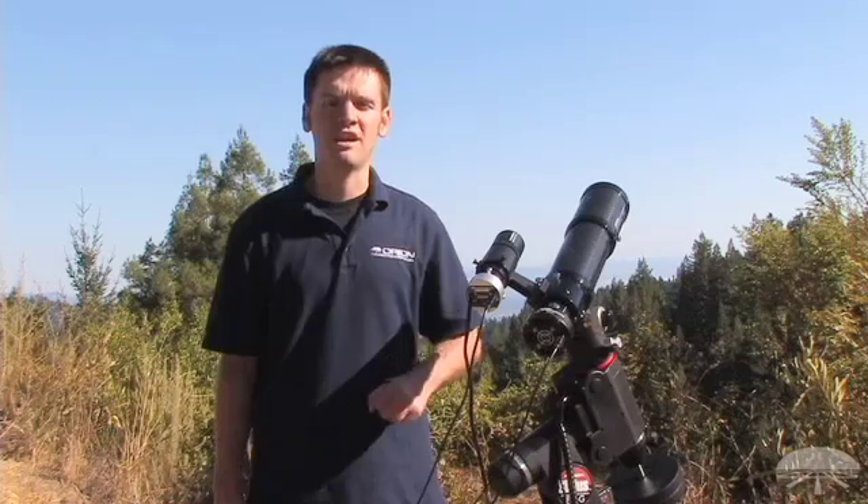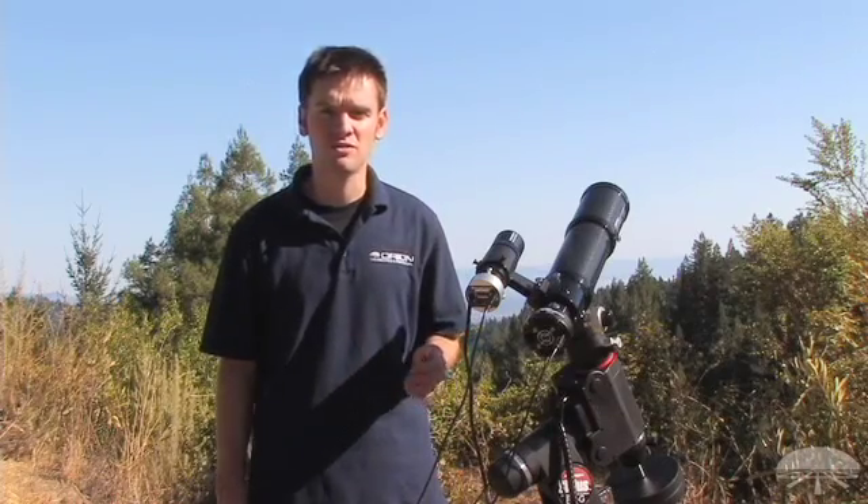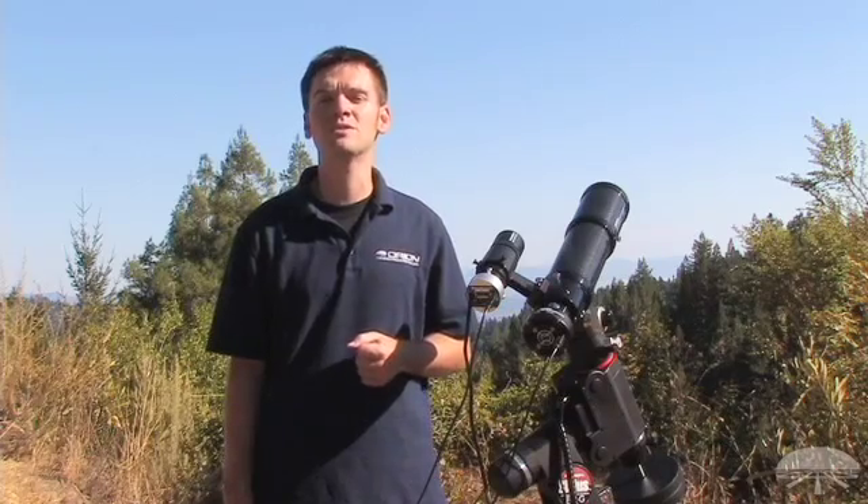As you can see, autoguiding is a simple but important part of deep space astrophotography. Autoguiders such as the Orion Starshoot Autoguider or Orion Starshoot G3 make excellent guiding solutions for anyone who wants to take impressive deep sky astrophotos.